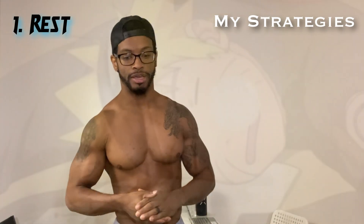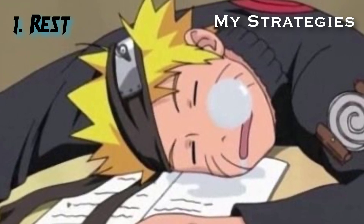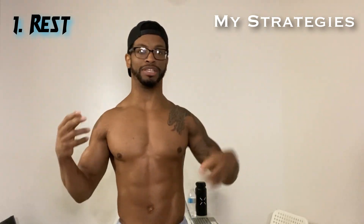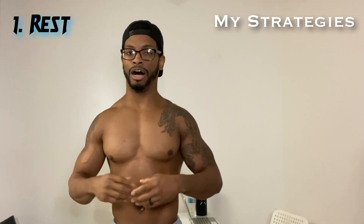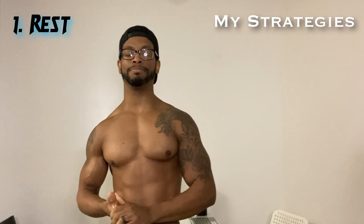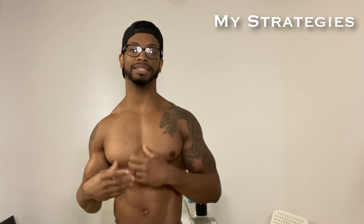Tip number one: you have to get adequate sleep. When you sleep, your body actually does the most amount of maintenance throughout the whole day — the most amount of recovery, brain work, helping your brain with functions, and re-energizing yourself. Sleep is key. If you're getting eight hours of sleep, you will maximize the time your body takes repairing itself to grow bigger, better, and stronger.